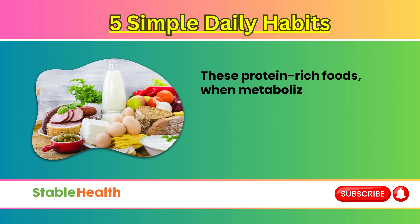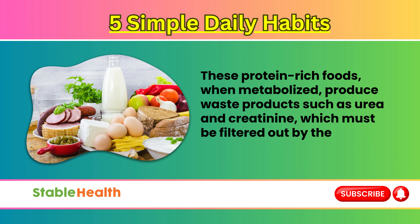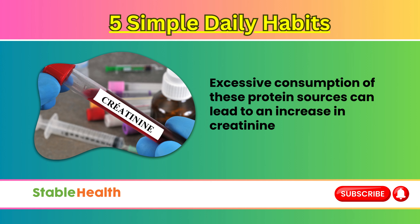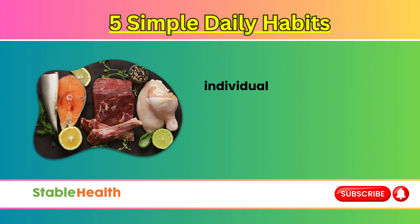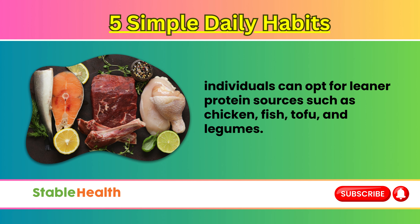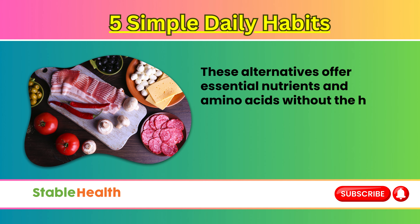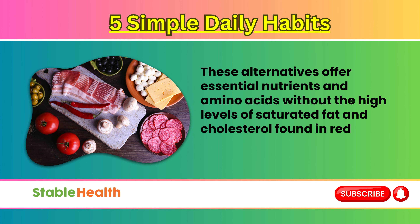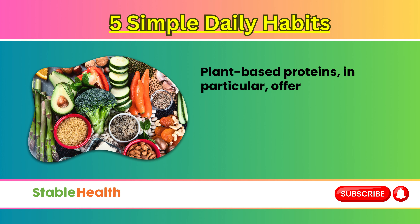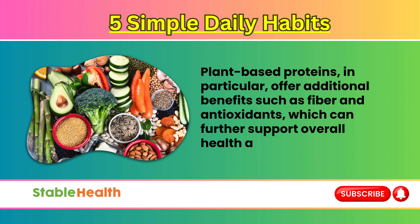These protein-rich foods, when metabolized, produce waste products such as urea and creatinine, which must be filtered out by the kidneys. Excessive consumption of these protein sources can lead to an increase in creatinine levels. Individuals can opt for leaner protein sources such as chicken, fish, tofu, and legumes. These alternatives offer essential nutrients and amino acids without the high levels of saturated fat and cholesterol found in red meat and dairy products. Plant-based proteins, in particular, offer additional benefits such as fiber and antioxidants, which can further support overall health and well-being.